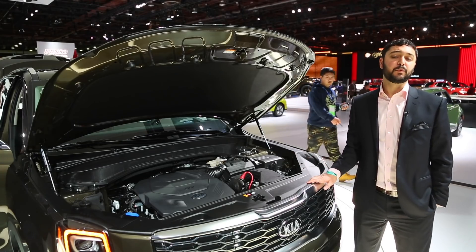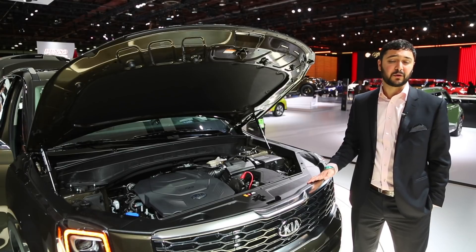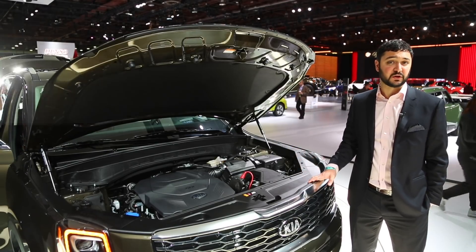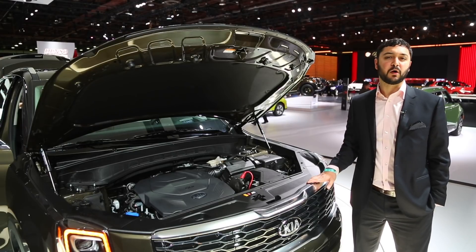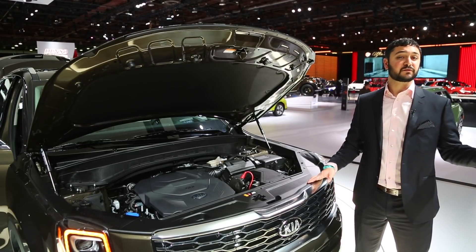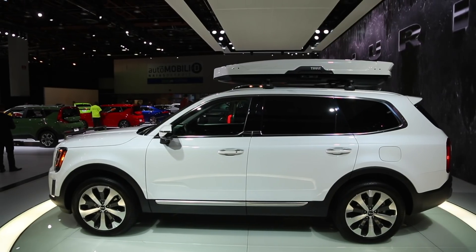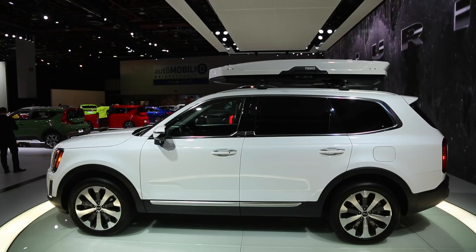Under the hood is a 3.8-liter V6 engine that makes 291 horsepower and 262 pound-feet of torque. That's paired with an eight-speed automatic transmission. There's also an available all-wheel drive system that can vary its torque split between the front and rear axles depending on the drive mode. The Telluride is also capable of towing up to five thousand pounds.